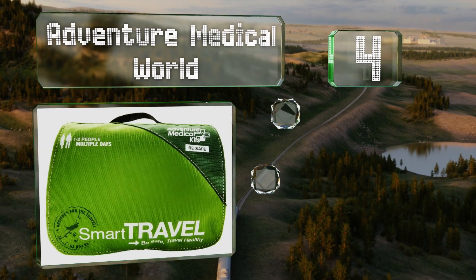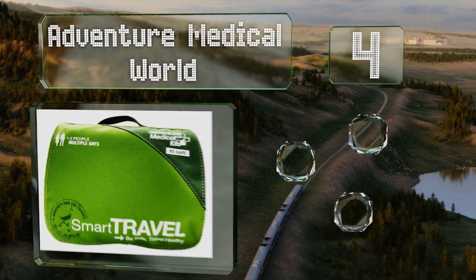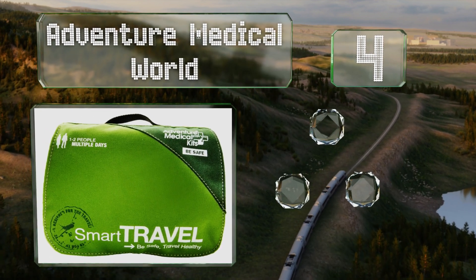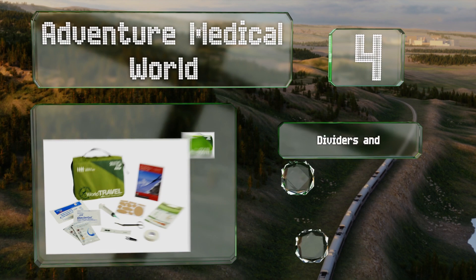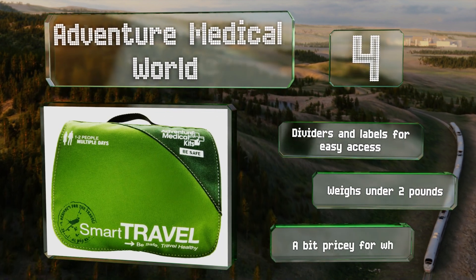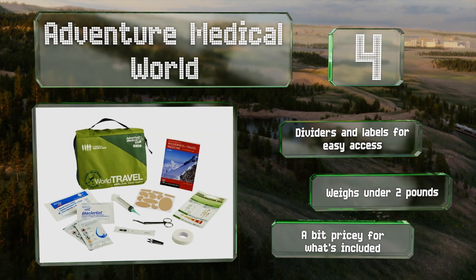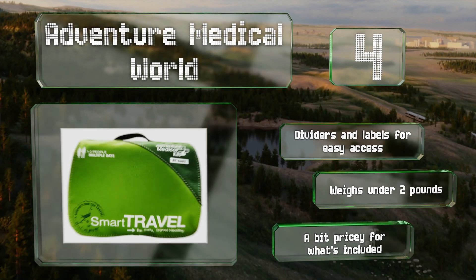At number four, even the most uneventful trips involve the occasional aches, pains, sniffles, and scrapes, which is why it's a good idea to take along a basic first aid kit like the Adventure Medical World. All the essentials are in there, plus a comprehensive field guide to treatment. It features dividers and labels for easy access and weighs under two pounds. However, it's a bit pricey for what's included.